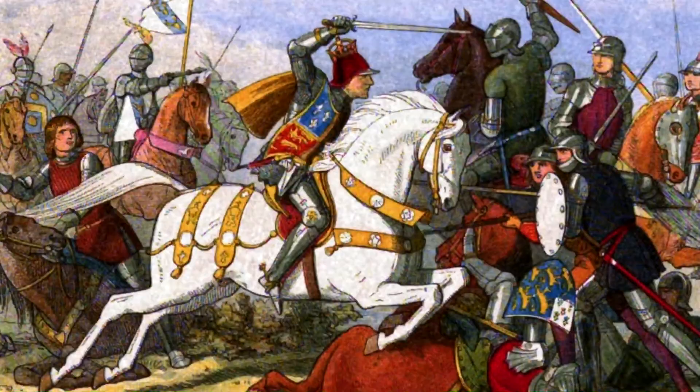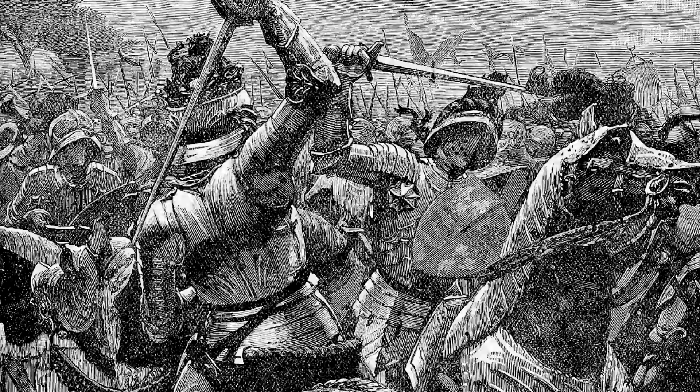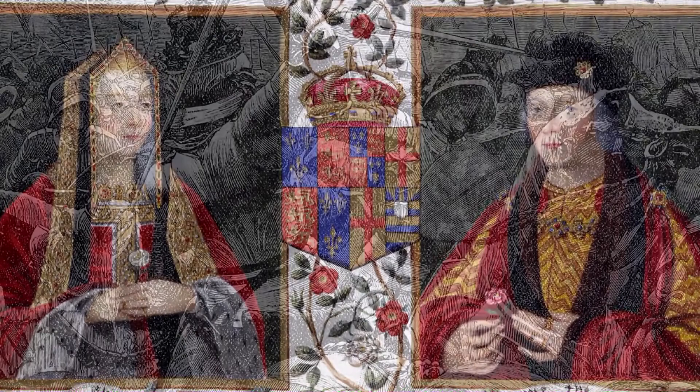Ten major battles and a few minor clashes were fought during the 30-year-long conflict. It finally ended when the Lancastrian claimant Henry Tudor defeated and killed the York King Richard III in the Battle of Bosworth Field on August 22nd, 1485.